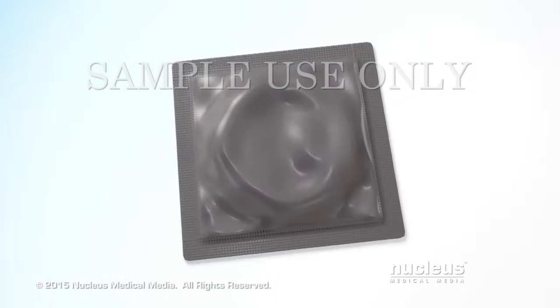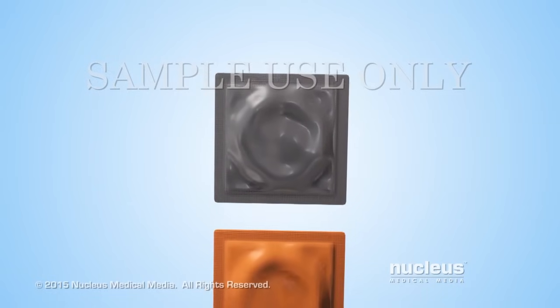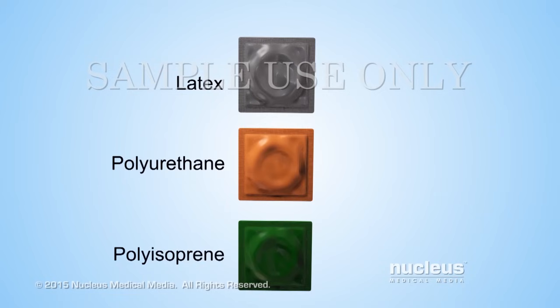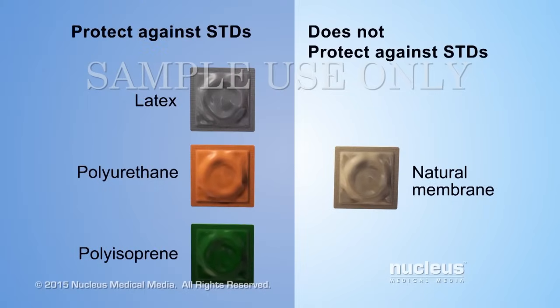Condoms are sealed inside a plastic or foil package. Condoms made from latex, polyurethane, or polyisoprene also protect against HIV and STDs. Natural membrane or lambskin condoms do not provide protection from HIV or other STDs.